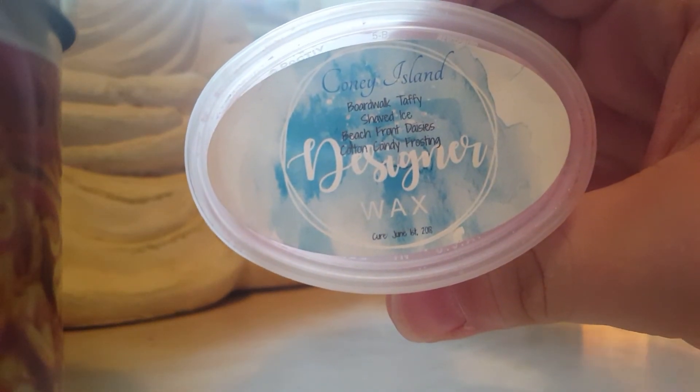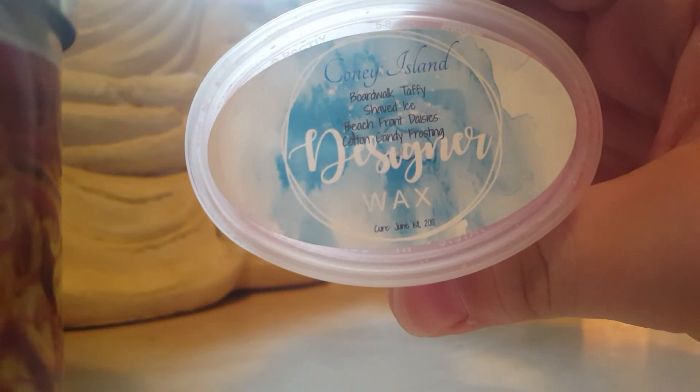Coney Island Boardwalk — taffy, shaved ice, beachfront daisies, cotton candy frosting. You do get a slight floral note from the daisies but other than that it's just a nice shaved ice scent. It was gorgeous.